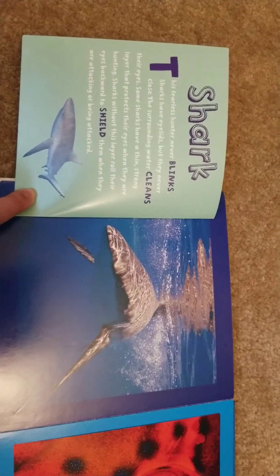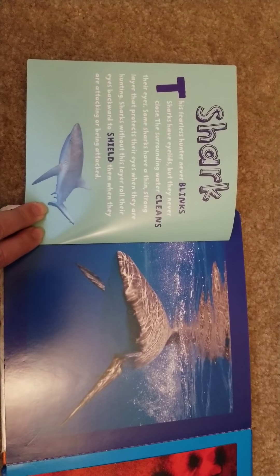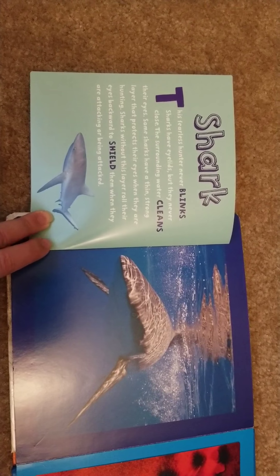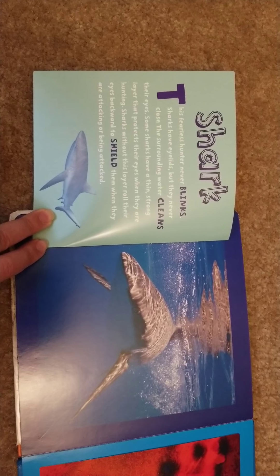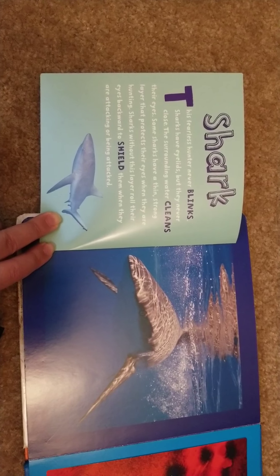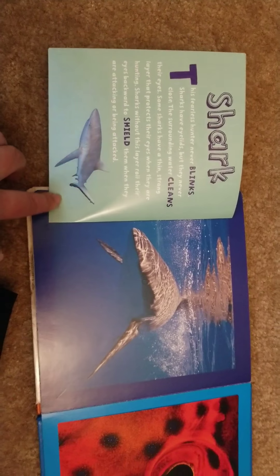This one almost looks like a snake — it's got a slit. It could look like a cat, but cats have fur and this has skin. Maybe a lizard or a fish? I am scared of these guys — it's a shark! This fearless hunter never blinks. Sharks have eyelids but never close them; the surrounding water cleans their eyes. Some sharks have a thin strong layer that protects their eyes when hunting; others roll their eyes backward to shield them when attacking or being attacked.